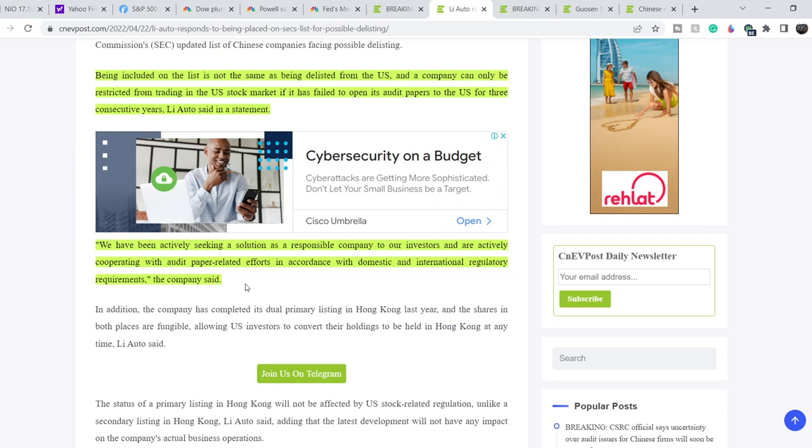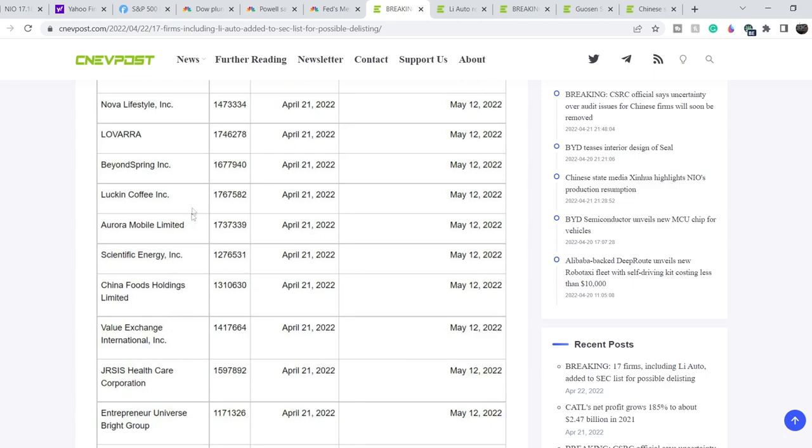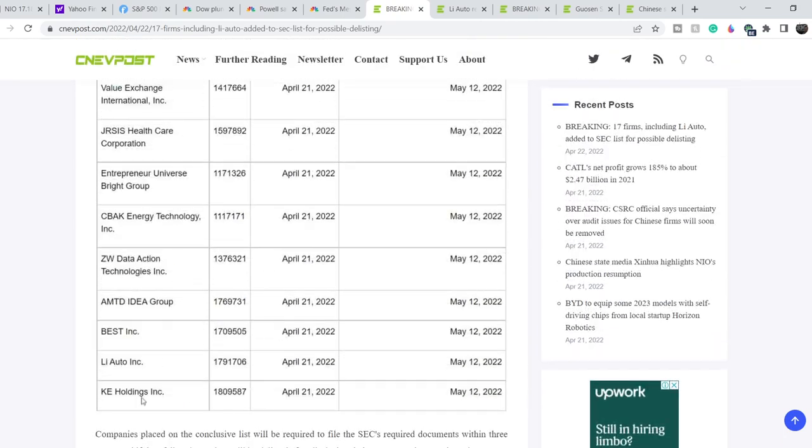Li Auto said: 'We have been actively seeking a solution as a responsible company to our investors and are actively cooperating with audit paper-related efforts in accordance with domestic and international regulatory requirements.' While this may be bad news for Chinese stocks listed on US exchanges, on a bigger picture these companies have at least three years to comply. The SEC included Li Auto on this list and NIO could also appear on it, which might be a negative catalyst for NIO.